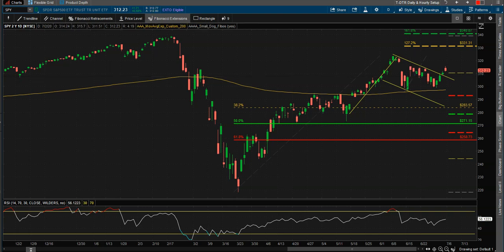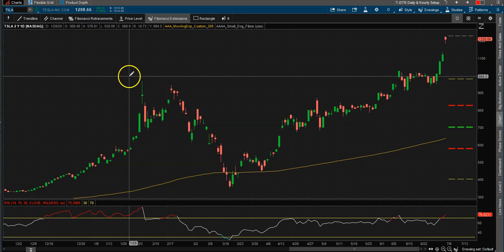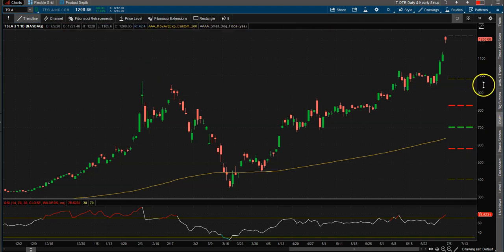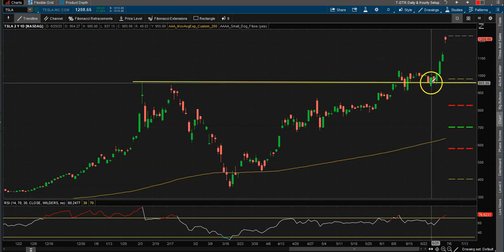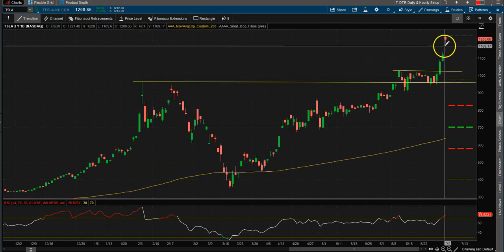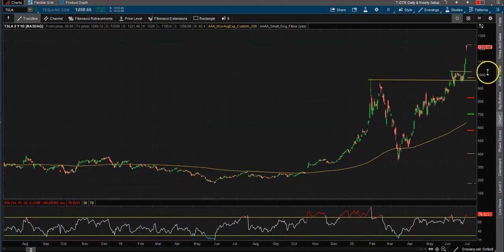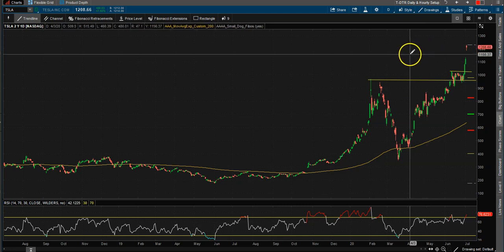The next stock I want to look at is Tesla. Tesla is breaking out of this 1000 level. We can draw a basic trend line right across — it broke out, pulled back, we're retesting, and there's a nice bounce to make new highs. We're up at 1208 on Tesla, which is crazy. If you actually looked at my video at the very beginning of the year, I said watch for a potential breakout, but I never knew we'd be going to these levels so quickly.